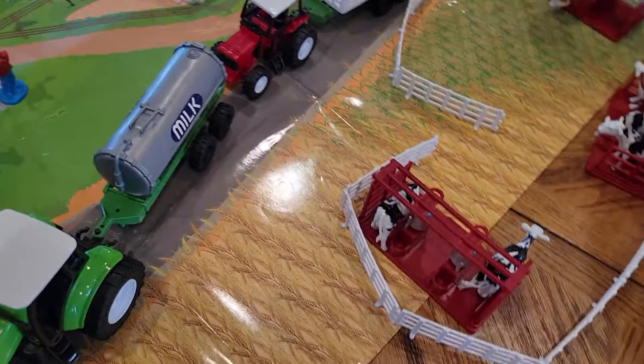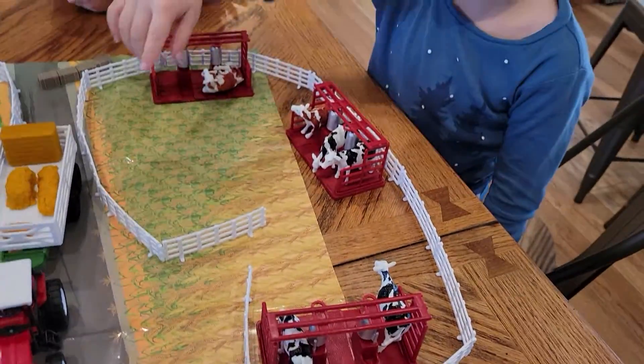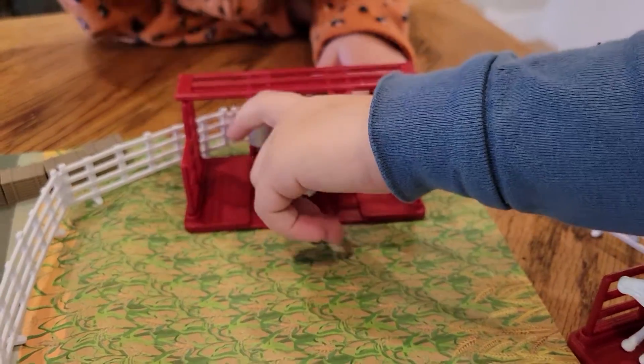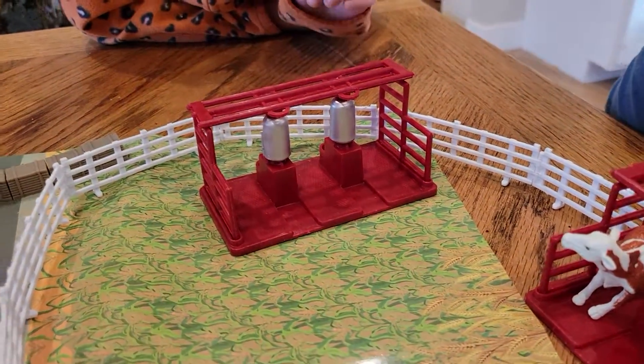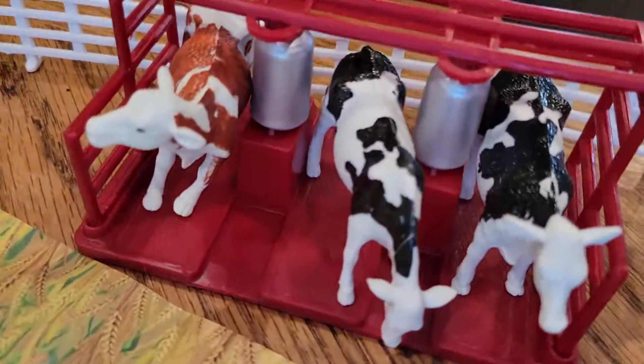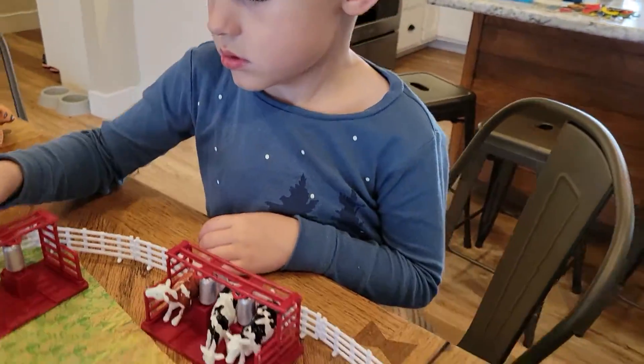And where do they milk the cows at? In here. Yeah, they milk the cows. Where does the milk go after they milk the cows? In these tanks, right here. Yeah.